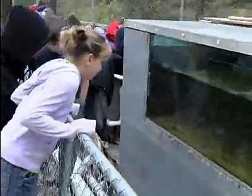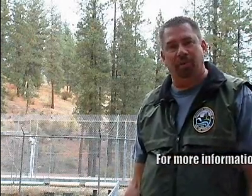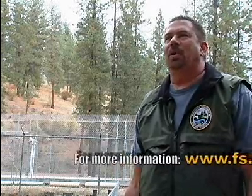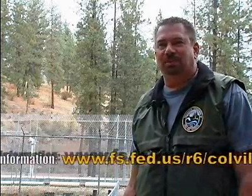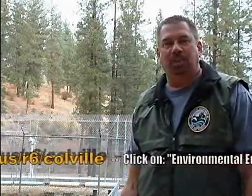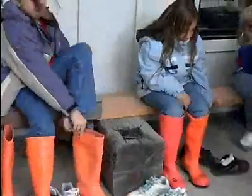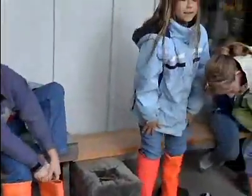To kind of sum it up, this is our chance once a year, instead of just giving tours all year long, to get together and do a hands-on operation for the fourth graders. I'd strongly encourage you — if you want to participate, we have a website on the Colville National Forest under the Lake Roosevelt Water Festival. This happens every year in the last week of September or the first week of October. We've done it for 12 years now and we'll be continuing on.